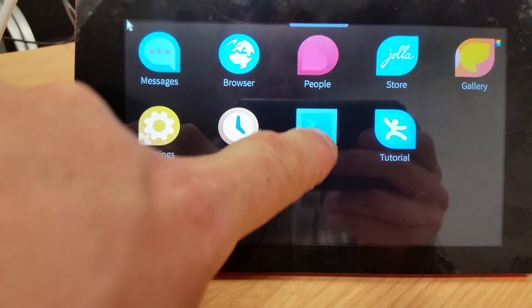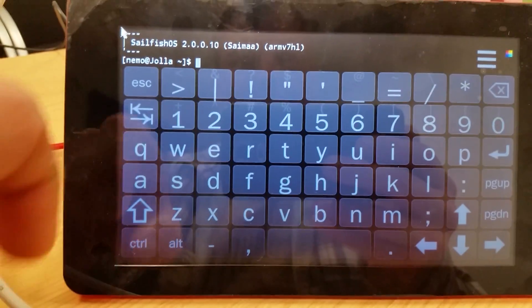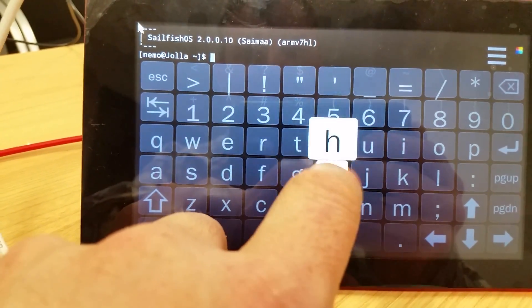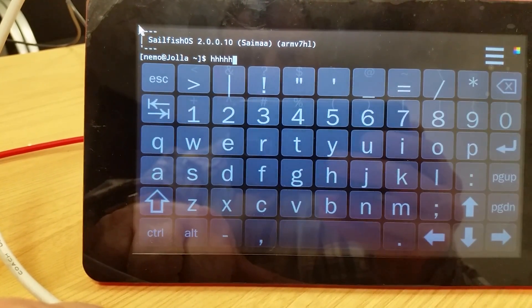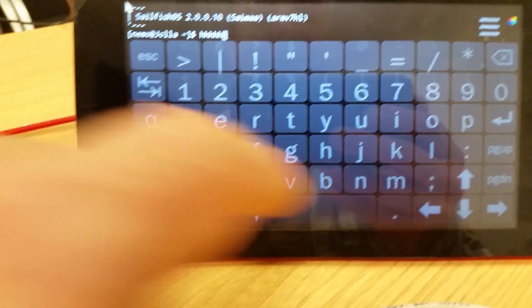It's got a really nice terminal. The keyboard is there when you're typing, and when you stop typing the keyboard disappears into the background, and so whatever is going on it scrolls down, which is quite nice. Yeah, it's really nice.